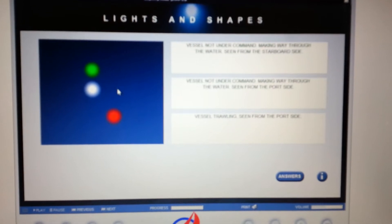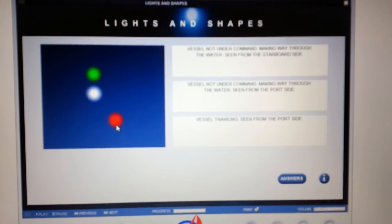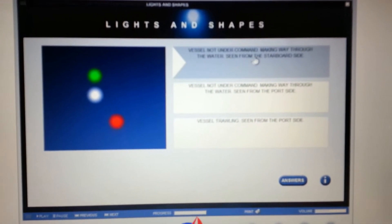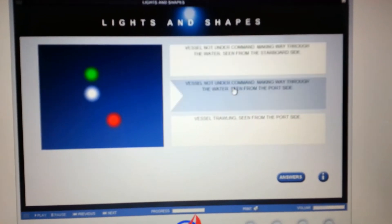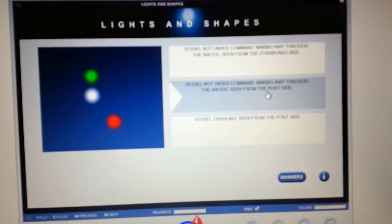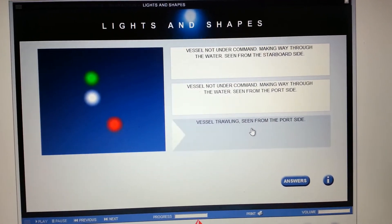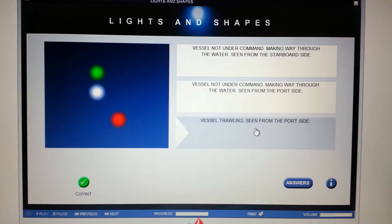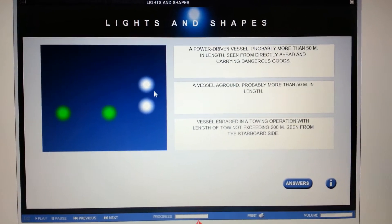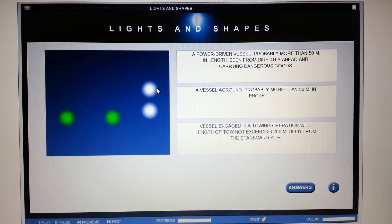Green over white — trawling at night — and there's the port side light. It's definitely not a vessel not under command because that would have two red verticals. So it's a vessel trawling, seen from the port side.